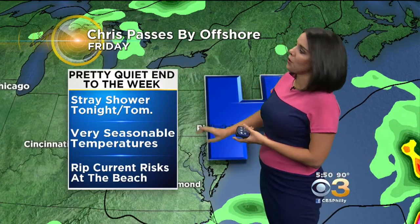That's a stray shower tonight or tomorrow with very seasonable temperatures. But the one thing we've really got to watch out for — we've been talking about it all day and all week — those rip current risks at the beach. If you're headed down the shore, be safe in the water. Chris is really churning things up out there.